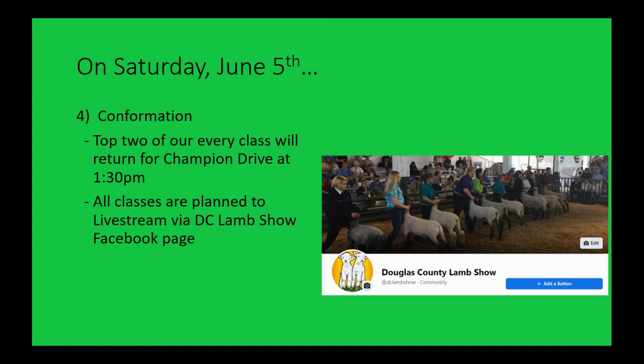All our confirmation classes are planned to be live streamed via the Douglas County Lamb Show Facebook page. Barring any technical difficulties, we were able to do that for FFA Summer Stock Show last year and hope to do so again, so everybody can see what's going on, hear the judge, and hear results in real time as the day goes.